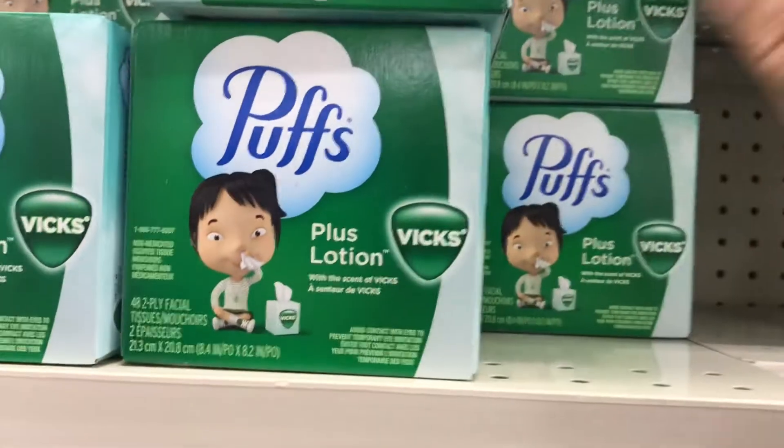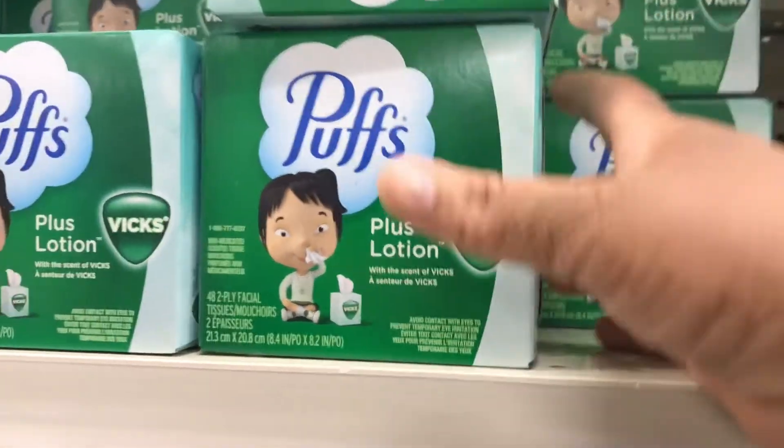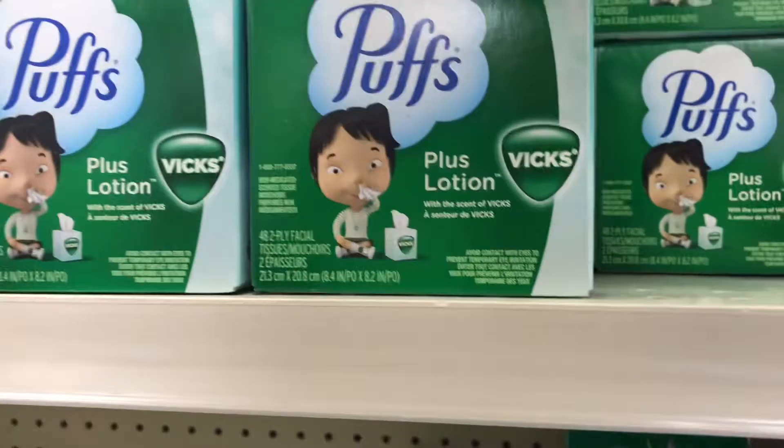These are $1.24, with $0.25 off, so they'll be $0.99. I'm getting three.